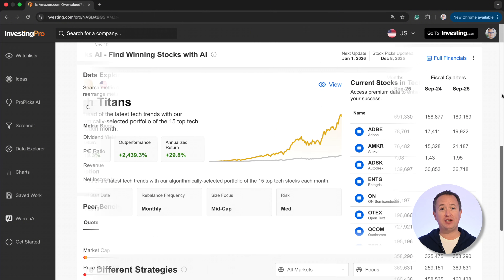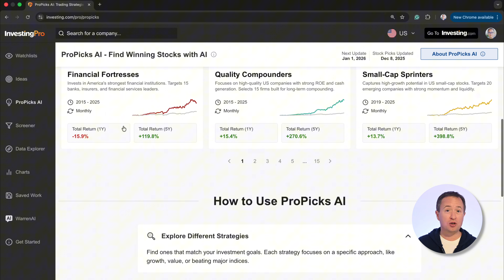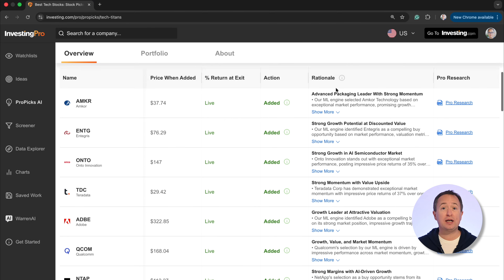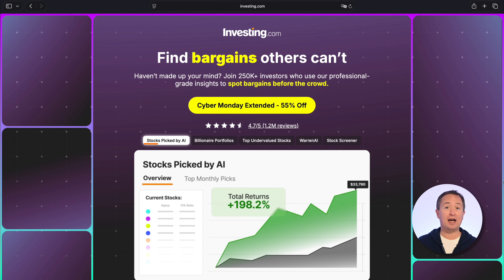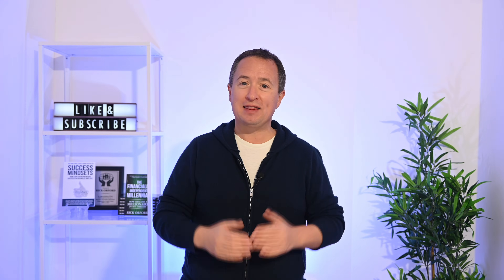Probably my favorite feature on the platform is ProPix. It's got more than 80 AI-driven portfolios, like Tech Titans, that you can copy. You can see all the current holdings, and the portfolio updates itself once a month, so you're not trading every day. Its long-term back-tested returns are north of 25% a year. InvestingPro is running their largest sale of the year — you can access the tool at a 55% to 60% discount, plus an additional 15% through my community link in the description.